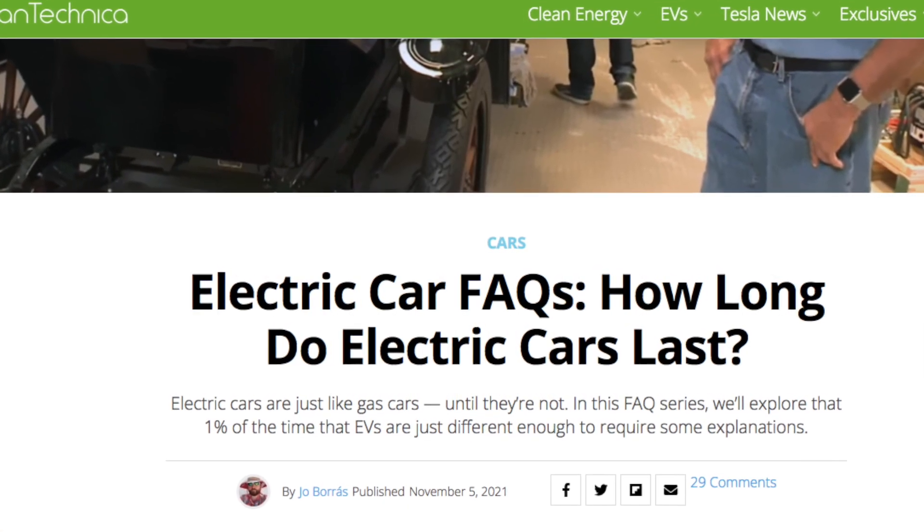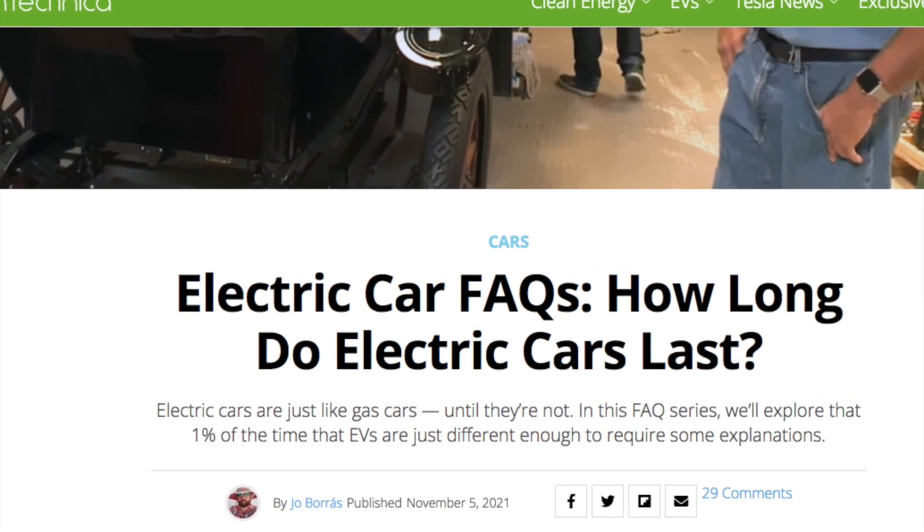Hi everyone, welcome back. Today I want to talk about electric car facts and how long electric cars last.